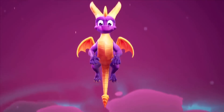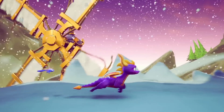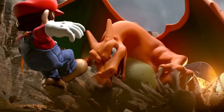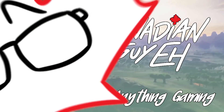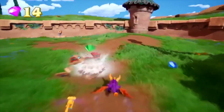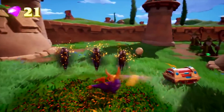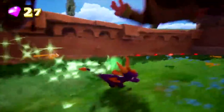Game Informer just dropped pictures and info about Spyro — let's break it down! What's up guys, Canadian Guy here. For the past few days there has been nothing but Spyro news and footage. It's really painful to see information come out while I'm at work, so when I get home I immediately have to get to editing and script writing, and today was no different.